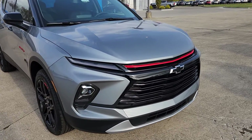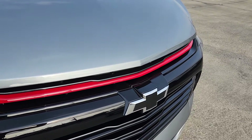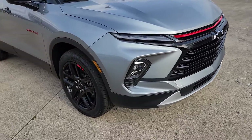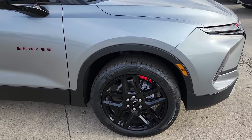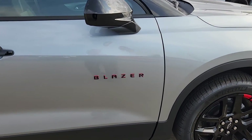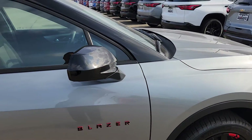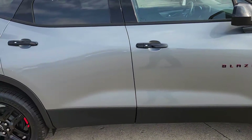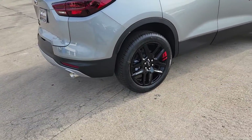Starting with the red line edition: you're going to get the black grille with the red accent runner. You're going to get the black bow ties, the 20-inch upgraded gloss black wheels with the red accents, and the black badging with the red outline. You also get the black instead of body color mirror caps, and the red line decals.